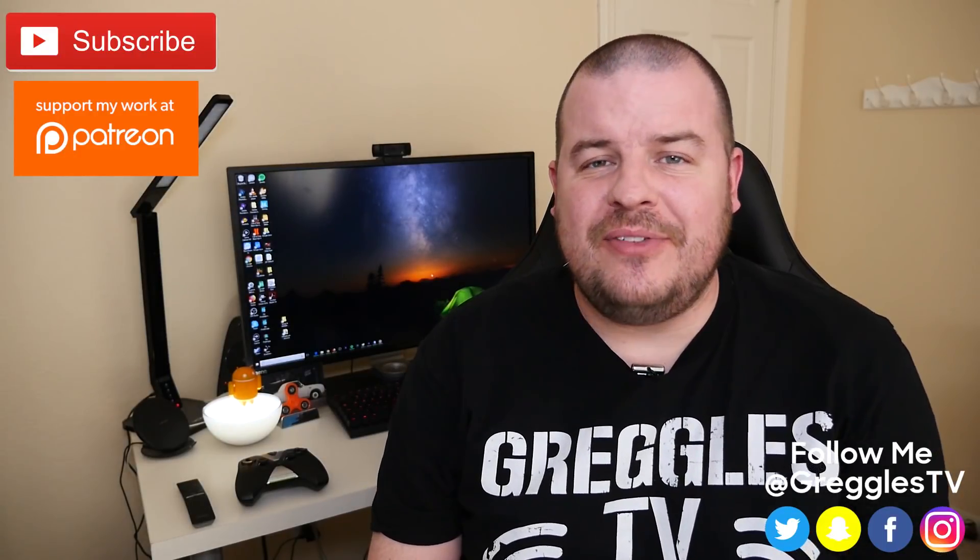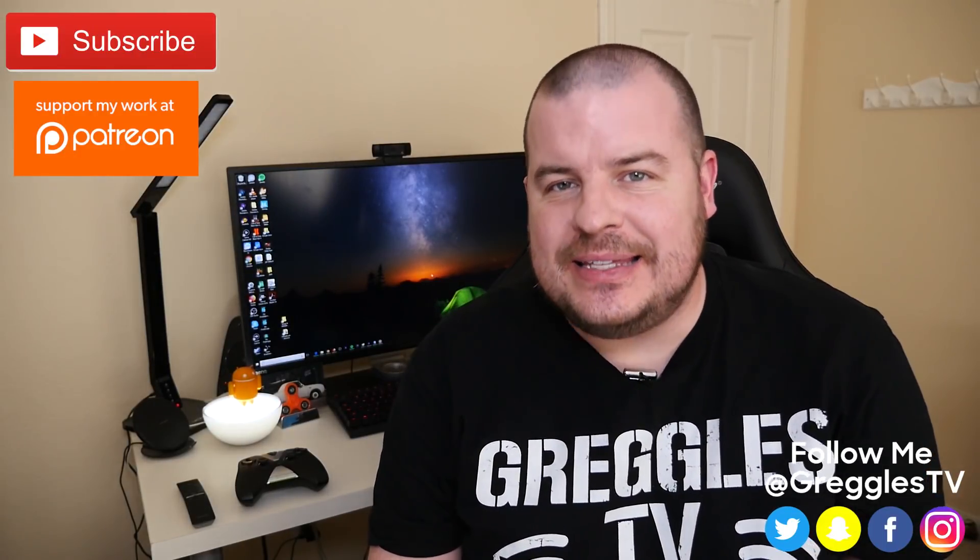What is going on guys? Welcome to Greggel's TV Daily, your source for daily tech news. Make sure you subscribe so you know what's going on in the world of tech. How is everyone doing guys? Let's get into the news.